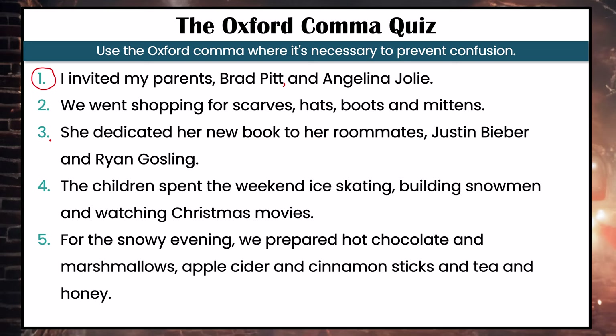Number three — it is important to use an Oxford comma. Without it, it looks like her roommates are Justin Bieber and Ryan Gosling. Using the Oxford comma after 'Bieber' before 'and' makes it clear that she dedicated her book to her roommates and Justin Bieber and Ryan Gosling. Number four — the Oxford comma is optional. It's clear we're talking about three separate activities, and this list doesn't have extra coordinating conjunctions to make it complicated.